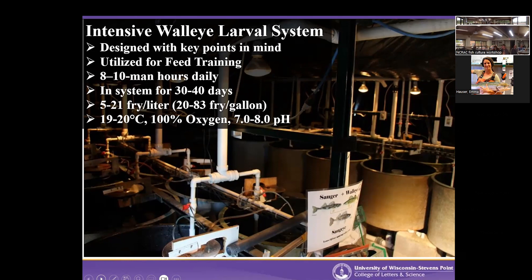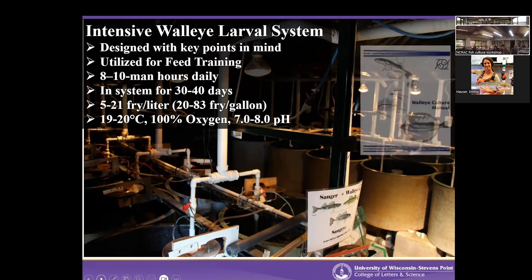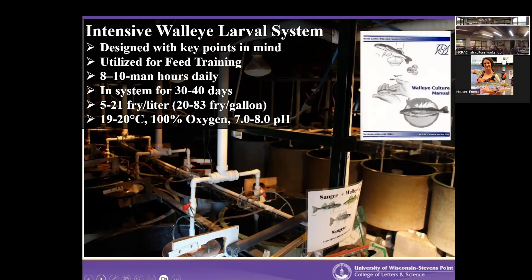The system is flow-through, so we aren't worried about buildup of ammonia, nitrite, or nitrate. We target 19 to 20 degrees Celsius and nearly 100% dissolved oxygen — we don't want the fish working at all to get oxygen — with a pH of 7 to 8. Some partners are starting to recirculate this water, but we've found potential issues with deformities and the turbid water adds extra challenge for recirculation.